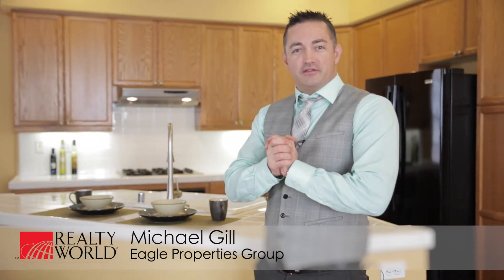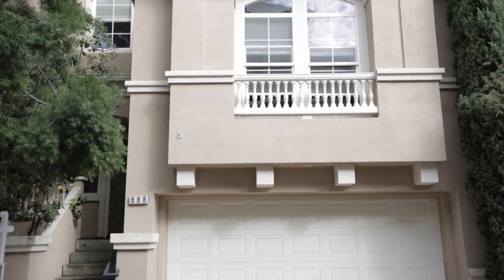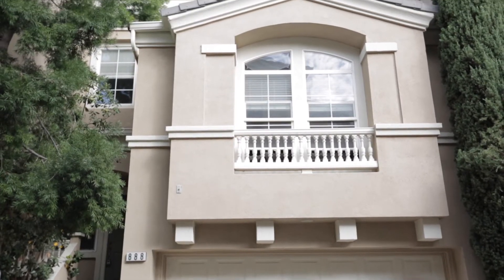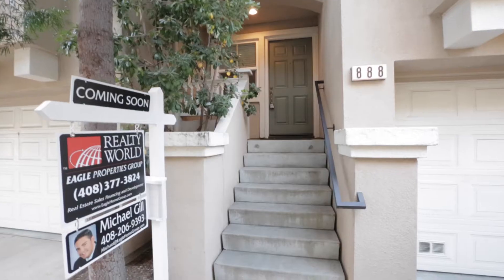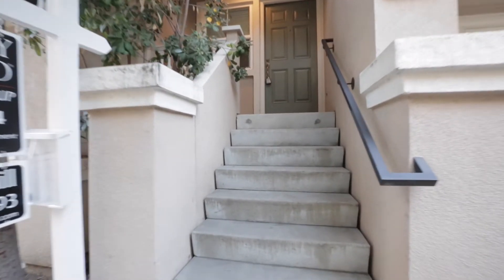Hi, I'm Michael Gilles with Realty World Eagle Properties Group, and today I'm here at the Great Mall with my hottest new listing, 888 Inspiration Place in Milpitas, California. This gorgeous, modern, and chic townhouse is located in Park Metro, a highly sought-after unit due to the location and the layout.